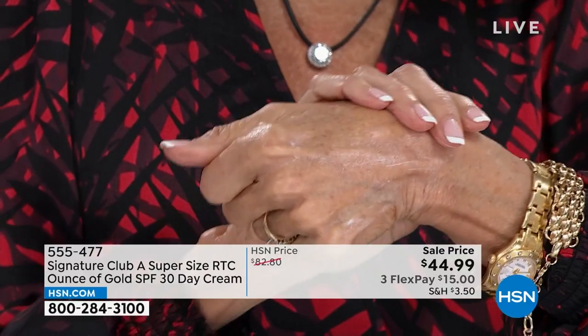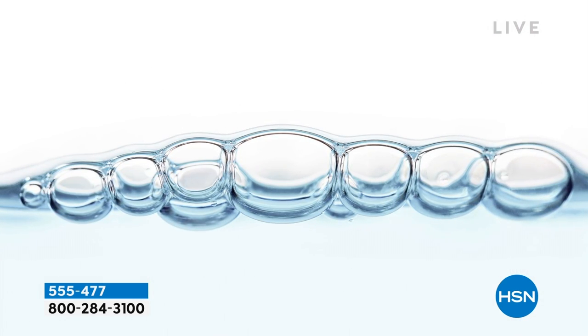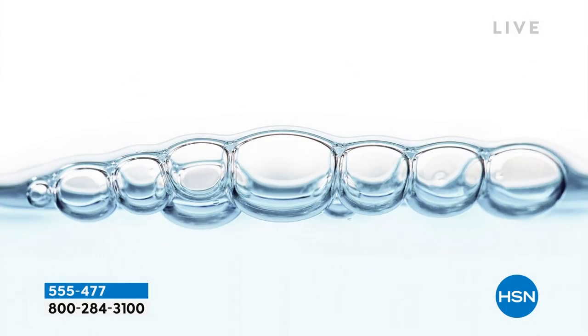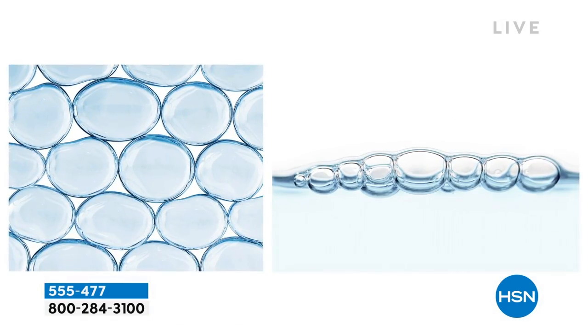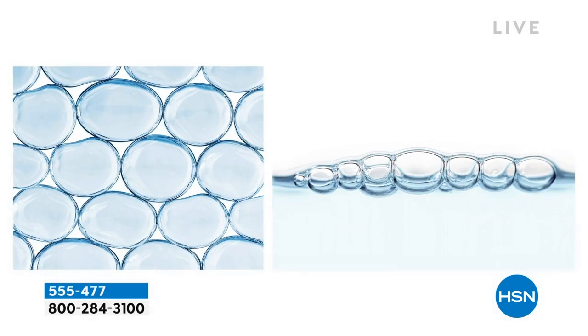This product has hyaluronic bubbles that go on your skin and into the skin. They wedge themselves wherever you have a wrinkle and fill it in. It is a hydrating, skin-compatible humectant that binds water to the skin. It will make your skin look moist, volumized, and plump, filling in just about every wrinkle on your face.